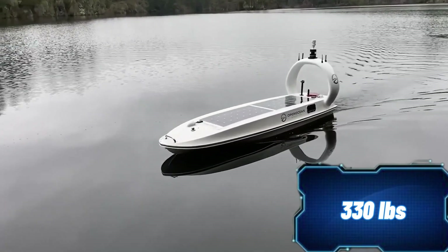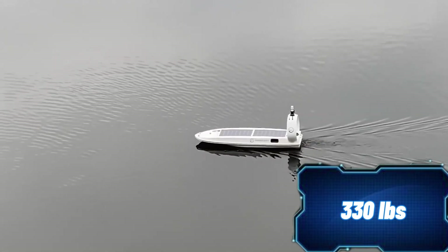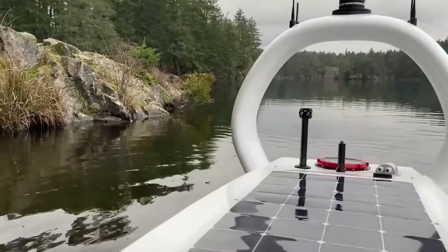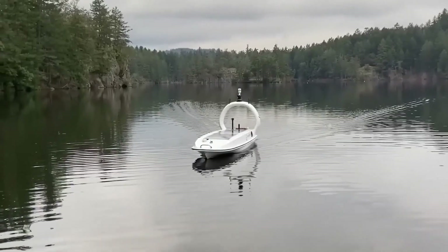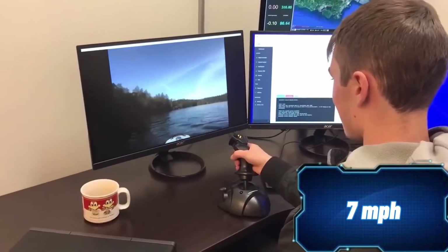It can sail the ocean at speeds of up to 11 km/h. Real-time data is sent to the Explorer View cloud service, with AI algorithms available for processing if needed. Thanks to a multi-layered map with bathymetric data and satellite images, planning the routes is easier than ever.